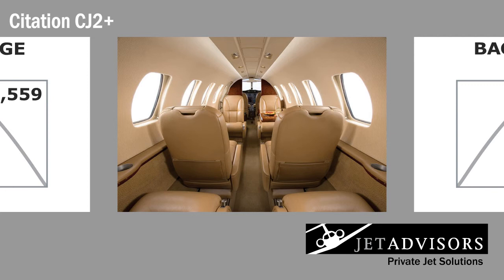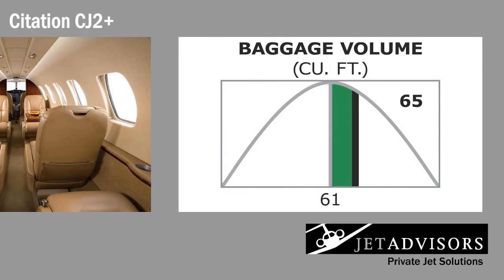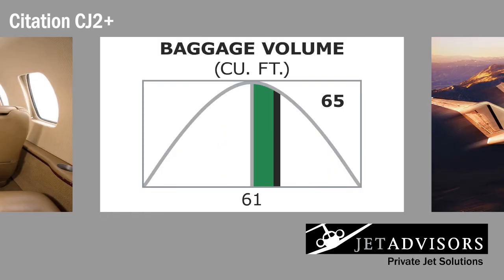For your convenience, the cabin is equipped with 110-volt power outlets. The CJ2 Plus was redesigned with extra soundproofing for a quieter flight. Three baggage compartments can carry a total of up to 65 cubic feet of luggage.